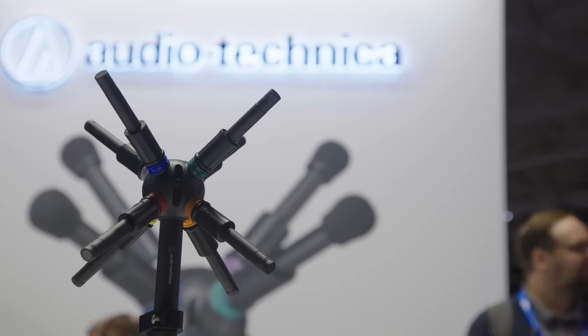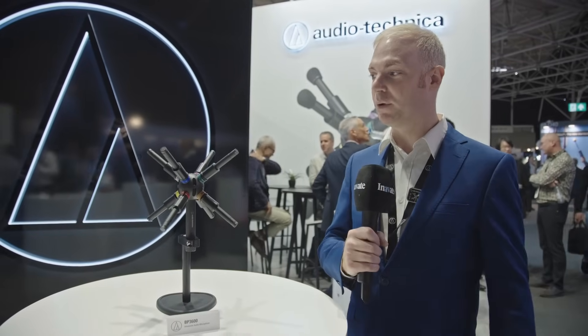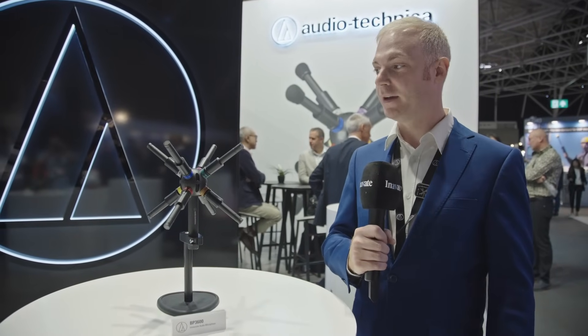Hi, I'm Tom from Audio Technica and we're here to talk about the BP-3600, which is our immersive microphone. It's eight channels, was designed based around a cube, and is compatible with the MPEG-H 3D audio codec.